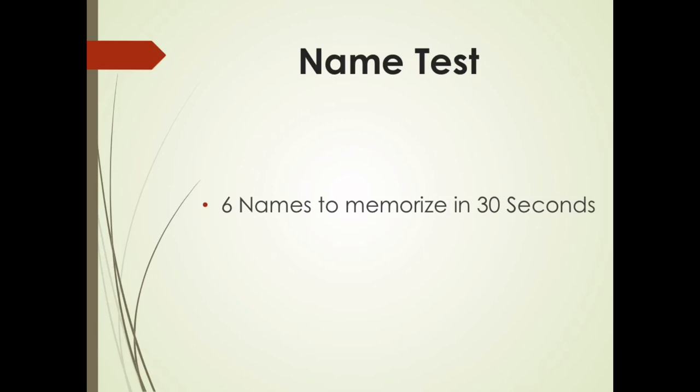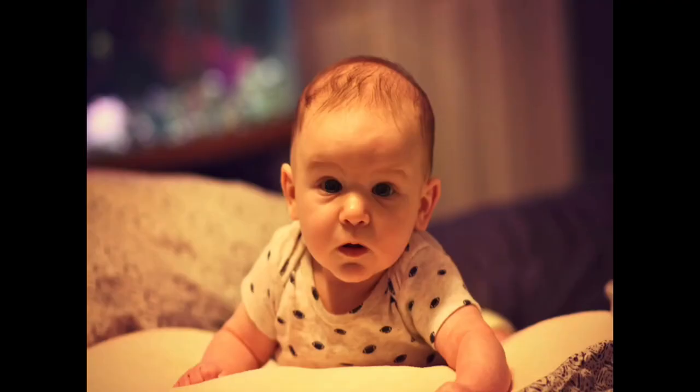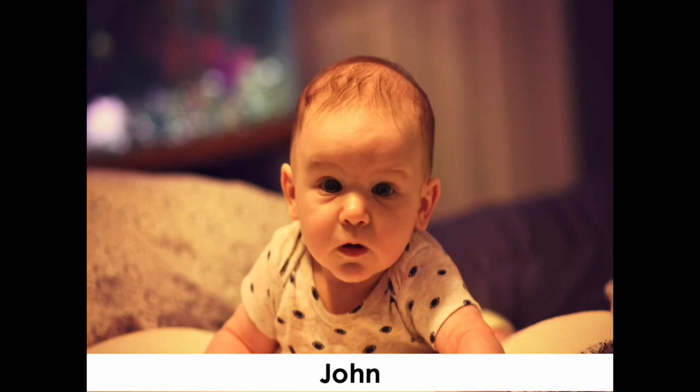You're going to recall the names that you memorized. First you get a picture without the name, and then after a second or two to come up with the name, I'm going to show you the name of that person. So what was this baby's name? You can pause the video if you need more time. Hopefully you got it — John.